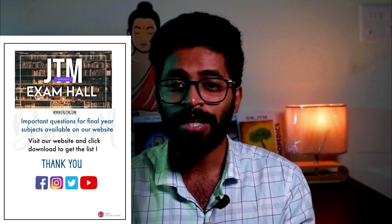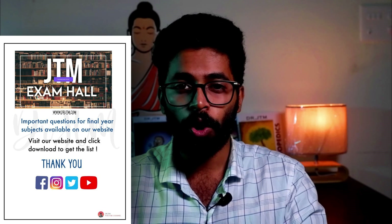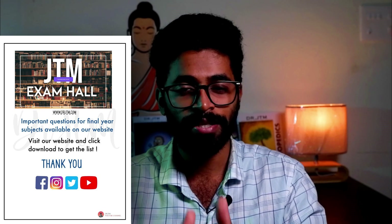Now, what is the list of questions you need to study for the exam? Do not worry — we have made a list of important questions from universities across most parts of India, and that questions PDF link is present on our website. Go to www.drjtm.com, visit the JTM Exam Hall, and download all the final year subjects' important questions list. Most of the questions listed on our site are there in our JTM study materials, so effectively use our study materials and complete the portion. If you execute this plan exactly as said, you will have ample time for another revision with these study materials.